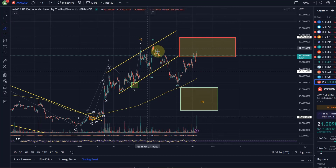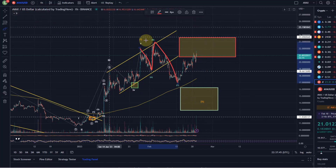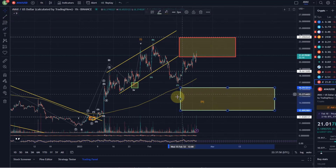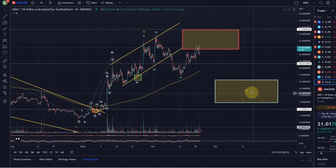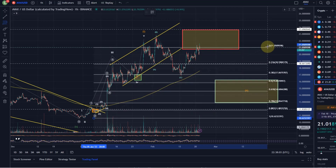Because of this A, B, C structure, which is a three-wave move, I still have to expect — at least be ready for it — that the move to the upside is going to become an overshooting B wave, which would eventually come down in a C wave and hit our overall target for wave two.